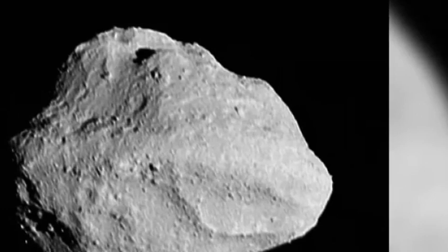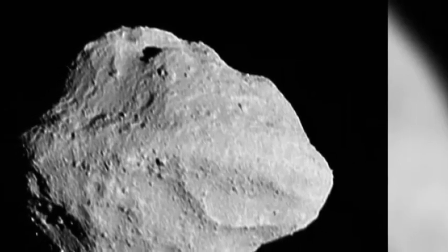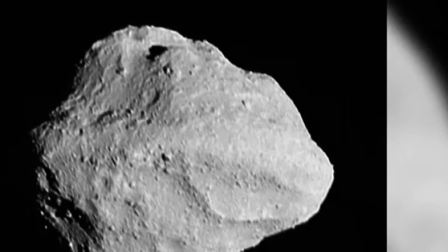Astronomers had their first hints that Dinkinish might be a duo when Lucy's instrument suite detected changes in brightness in the weeks leading up to the spacecraft's close approach on Wednesday.